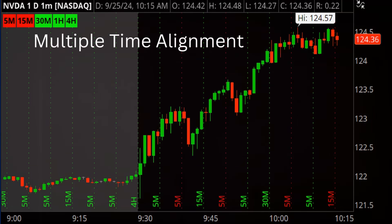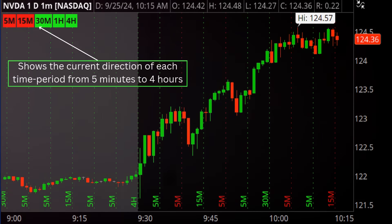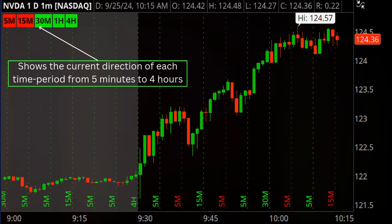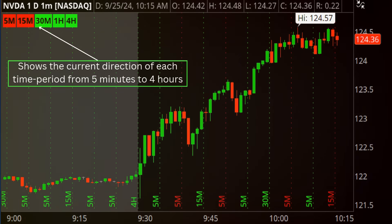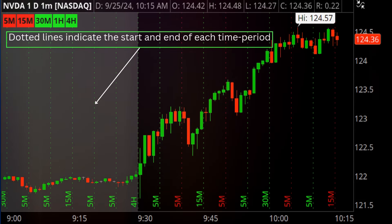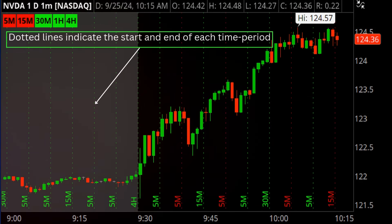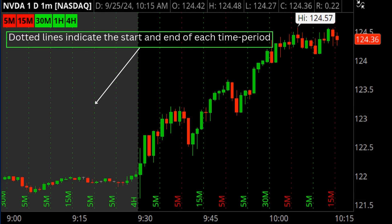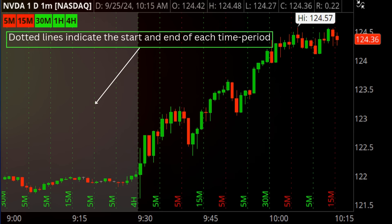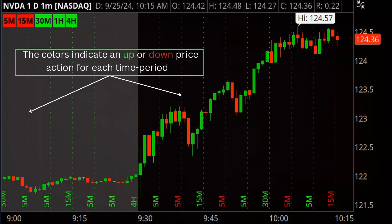The Multi-Time Alignment Script offers real-time comprehensive insight into buyer versus seller sentiment across five distinct timeframes, all seamlessly displayed on the one-minute chart. With clear, dynamic labels at the top of the chart reflecting the latest sentiment for each timeframe, and vertical lines marking historical sentiment shifts, traders gain a powerful tool to visualize long-term intraday trends while spotting short-term breakouts or reversals. It's the perfect combination of big-picture analysis and precise timing, enabling you to stay one step ahead in any market condition.